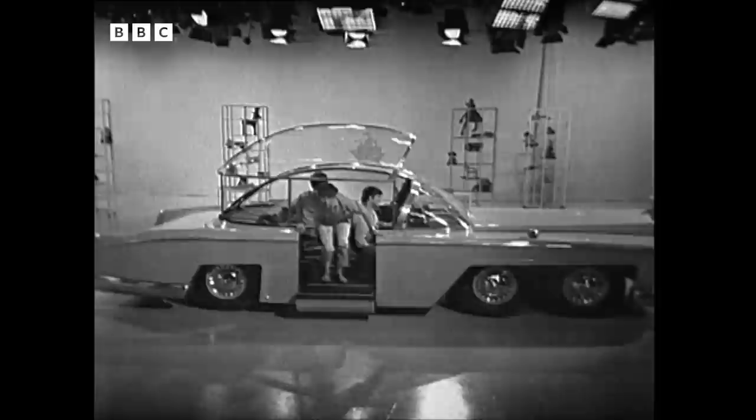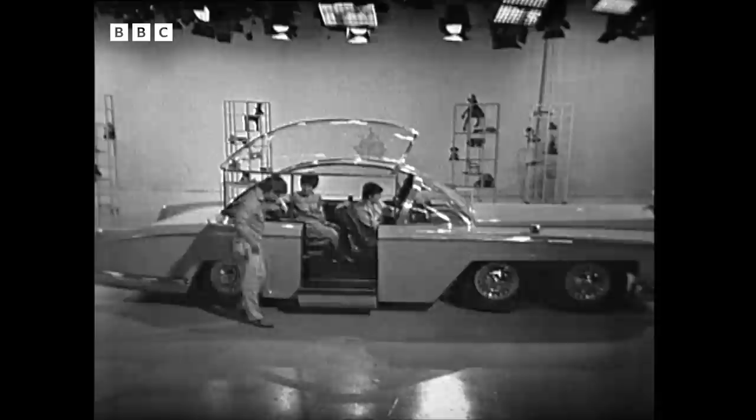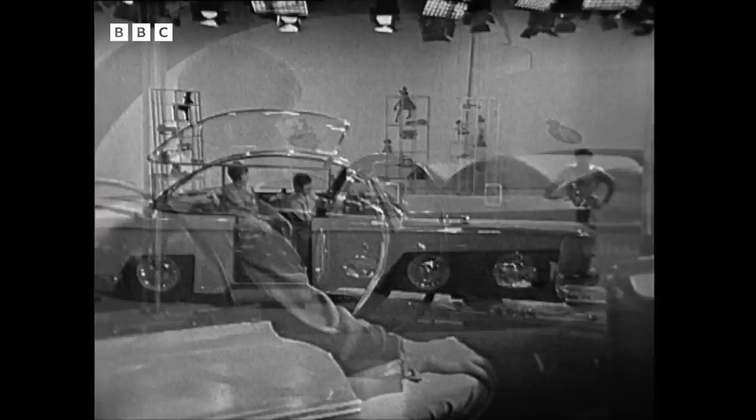How about those for electrically operated doors? Fab One is 22 feet 6 inches long and is 8 feet wide. It weighs over 3 tons, which is about the weight of a medium-sized elephant. It's got two rear wheels and four front, and underneath this enormous bonnet is a 3-litre engine, which will take the car up to 150 miles an hour.